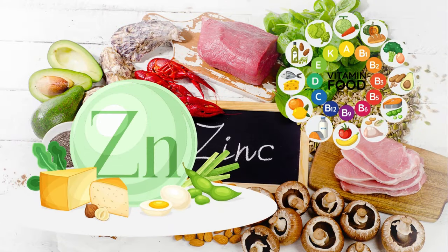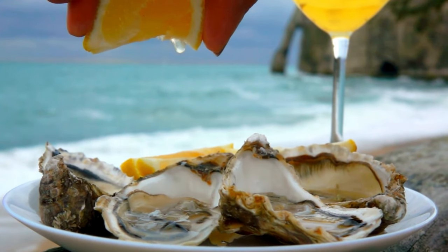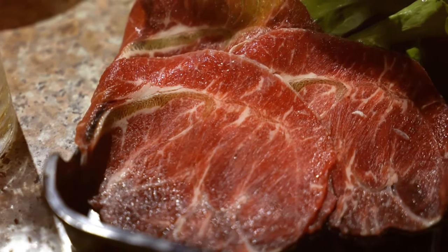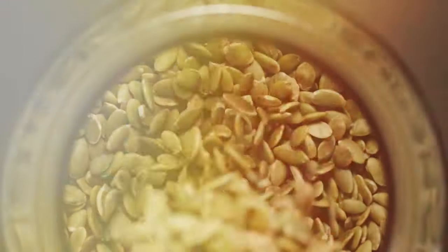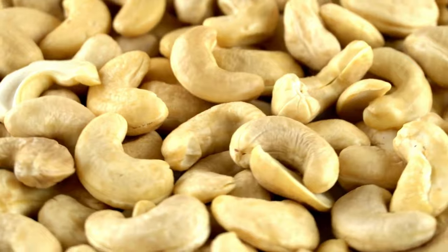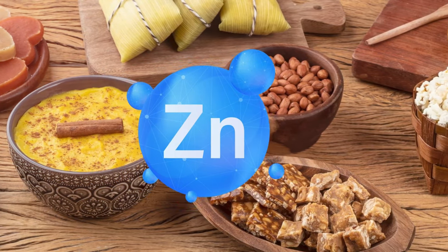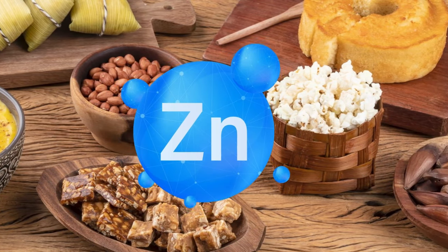How to incorporate more zinc into your diet: Oysters — just six medium oysters provide 291% of your daily needs. Lean beef — three ounces provides 47%. Pumpkin seeds — one ounce provides 20%. Lentils — one cup cooked provides 17%. Cashews — one ounce provides 15%. Remember, you don't need to go overboard. The recommended daily allowance for zinc is 11mg for men and 8mg for women. Even small increases in your zinc intake can make a big difference.